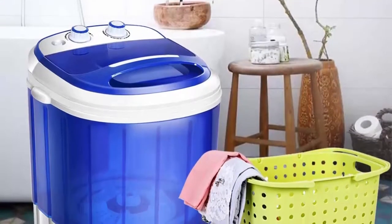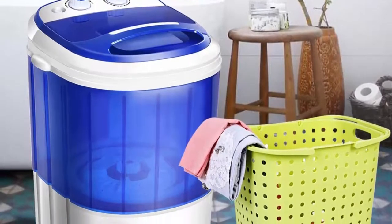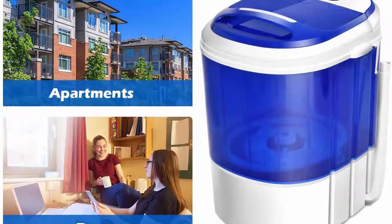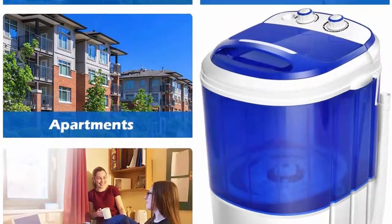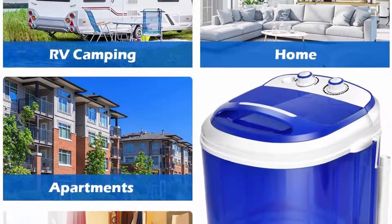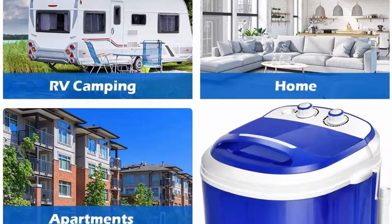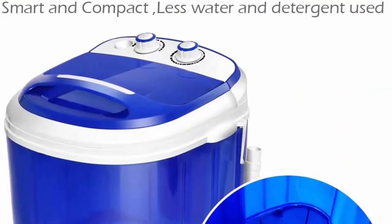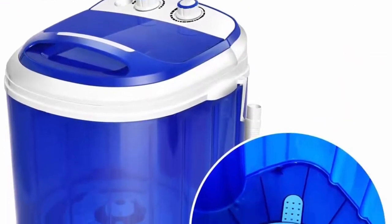7 Pounds Capacity, Blue Plus White Compact Portable Washing Machine. This washing machine is portable and compact — perfect for your limited space such as dorms, apartments, condos, motorhomes, RVs, camping and more. The lightweight design makes it easy for moving. Note: This product is not for sale in California.